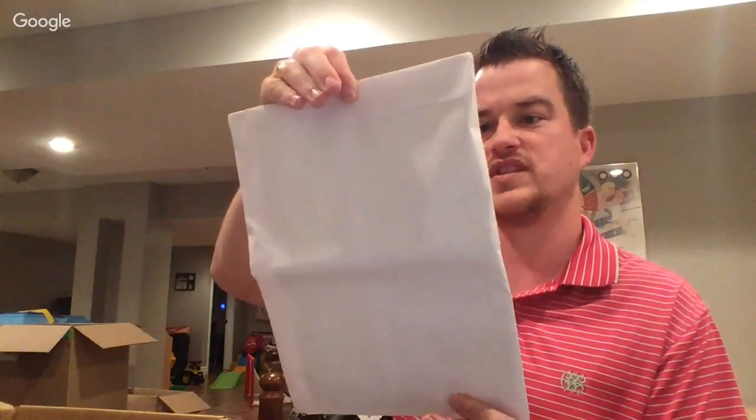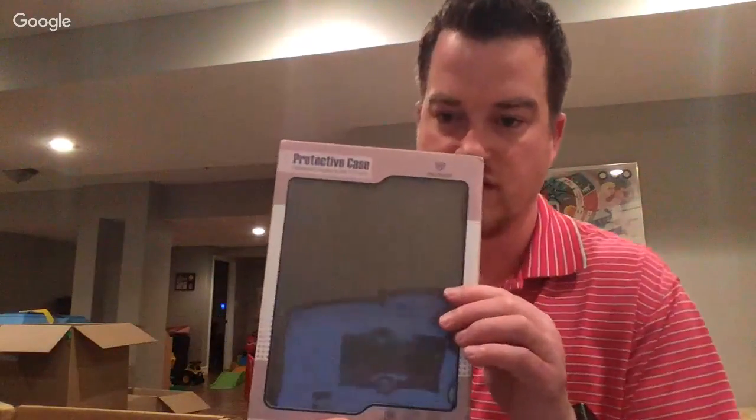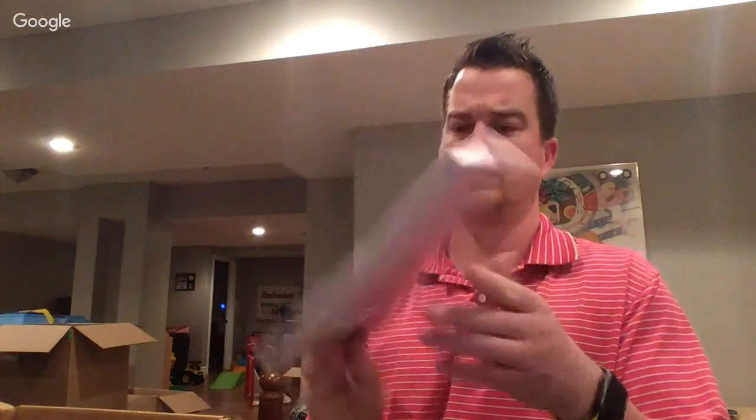No idea what this is — anybody have any guesses? It is sealed. Oh — transfer stencil paper sheets! I'm going to keep those. Another case that won't sell for anything. I hate getting cases — they never sell.